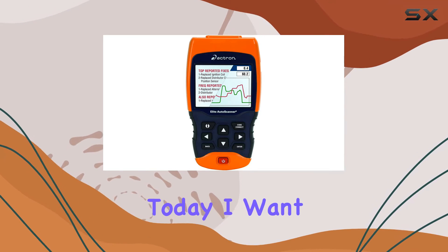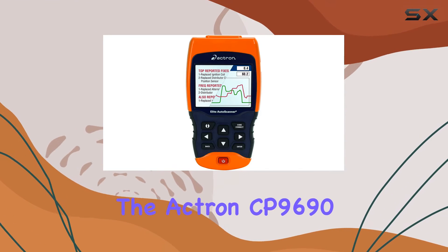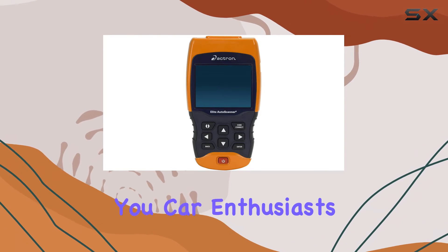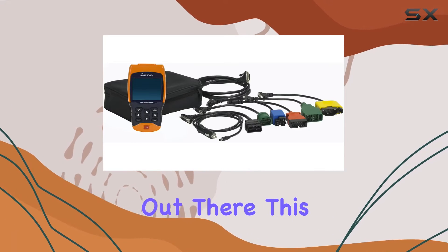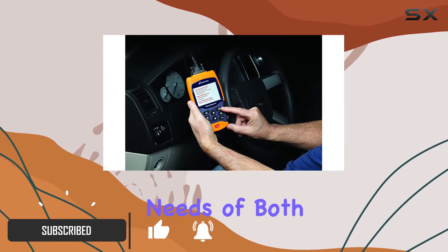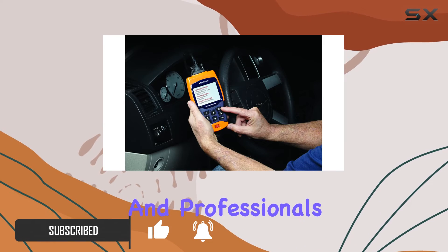Hey everyone! Today, I want to talk about the Actron CP9690 Elite Auto Scanner Pro, a powerful tool for all you car enthusiasts and technicians out there. This scanner is a game-changer, offering enhanced features that cater to the needs of both advanced DIYers and professionals.